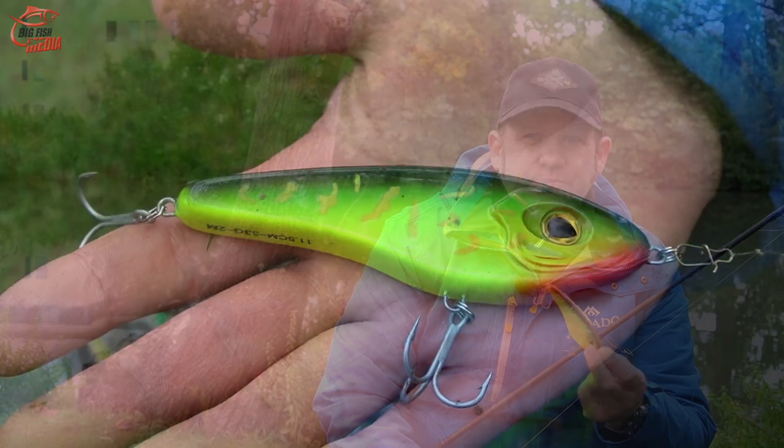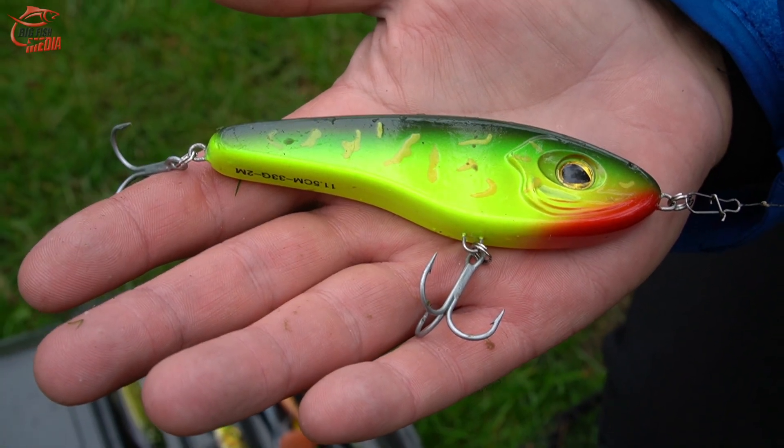Since we're mainly fishing fairly shallow waters today — with an average depth of one to two meters — I'm mostly using shallow-running lures. For example I'm going with the Fish Hunter Plate, which is our jerkbait. It comes in two sizes, 14 and 18 centimeters. It runs roughly one to one-and-a-half meters deep, but can also be fished shallower. It has a nice zigzag action and is basically always a guaranteed pike catcher.